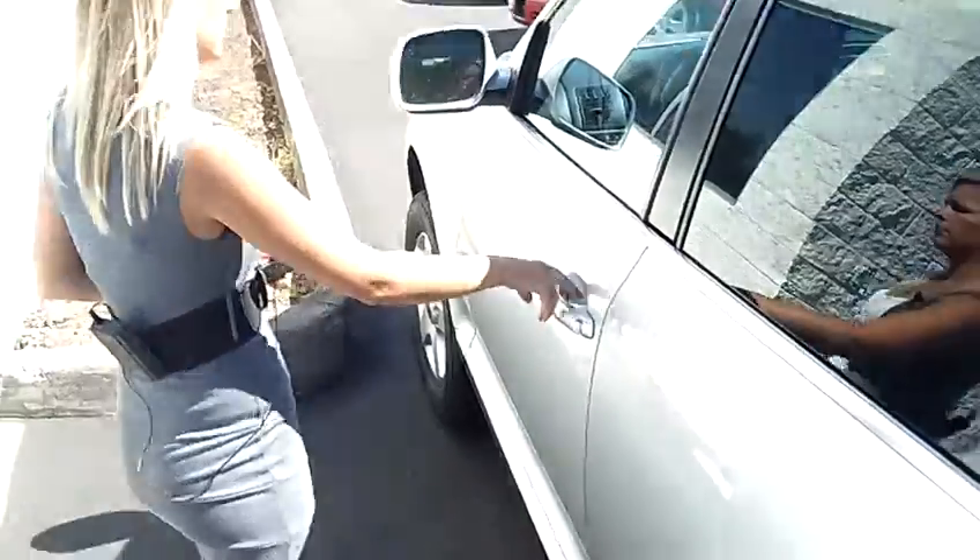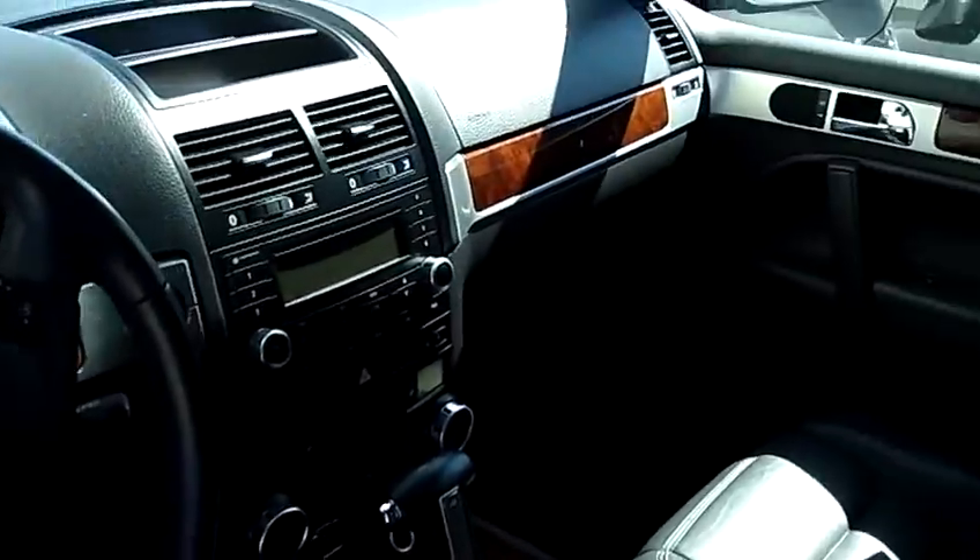It also has leather interior, power windows, power door locks, and single-disc CD.